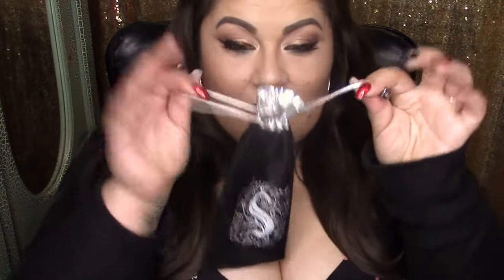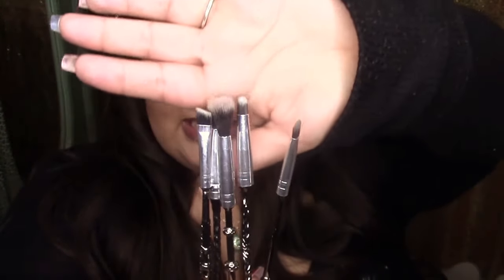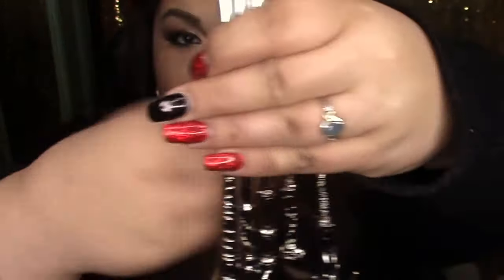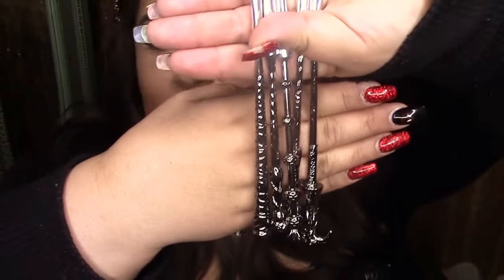I'm going to start with the very first product Storybook Cosmetics ever put out: the Harry Potter Wizard Wand Makeup Brushes. They come in this cute little pouch — I'm not going to hold it too close to the camera because my daughter tried to brush the cat with it and now it's covered in cat hair. This was their first product ever launched, and these look a little different than the ones on their website now because this was the first iteration. This one is dirty because I used it to do my eye makeup today, but here's what the handles look like.